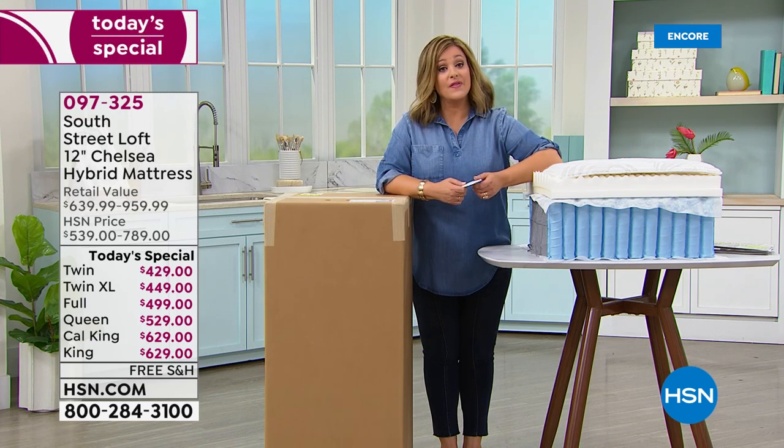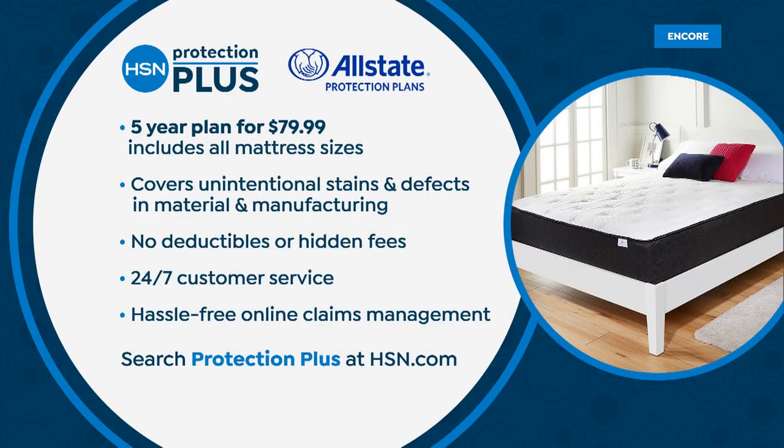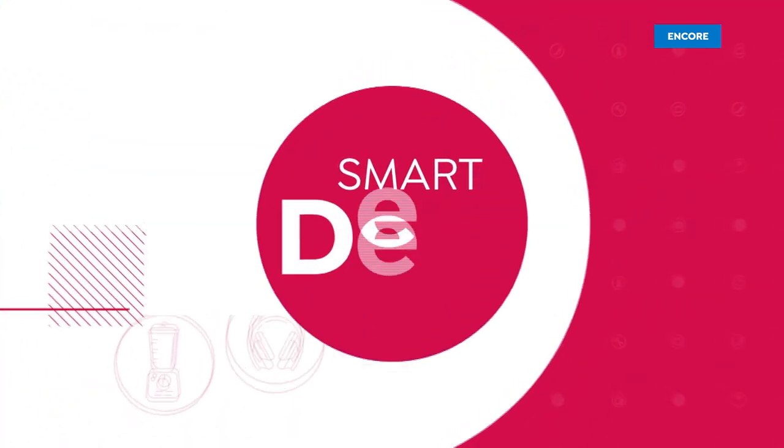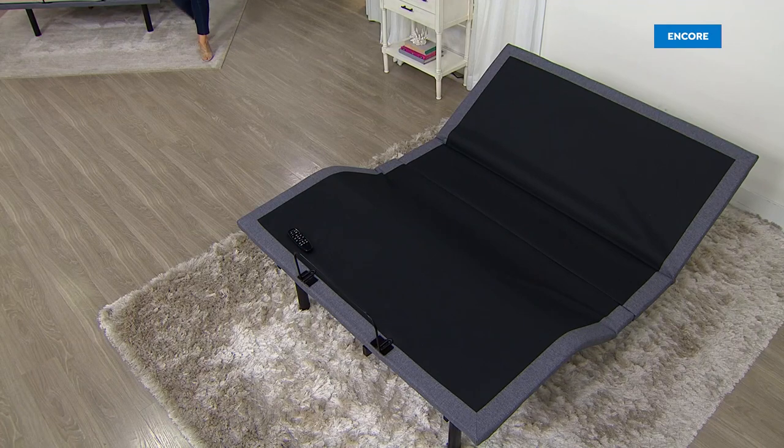Remember, you have a 10-year warranty. For a little extra protection and peace of mind, HSN offers HSN Protection Plus — a five-year plan for $79.99, powered by Allstate. A lot of customers buying big-ticket items like this want that extra peace of mind. Ask our customer service reps or pick it out yourself while checking out on HSN.com.